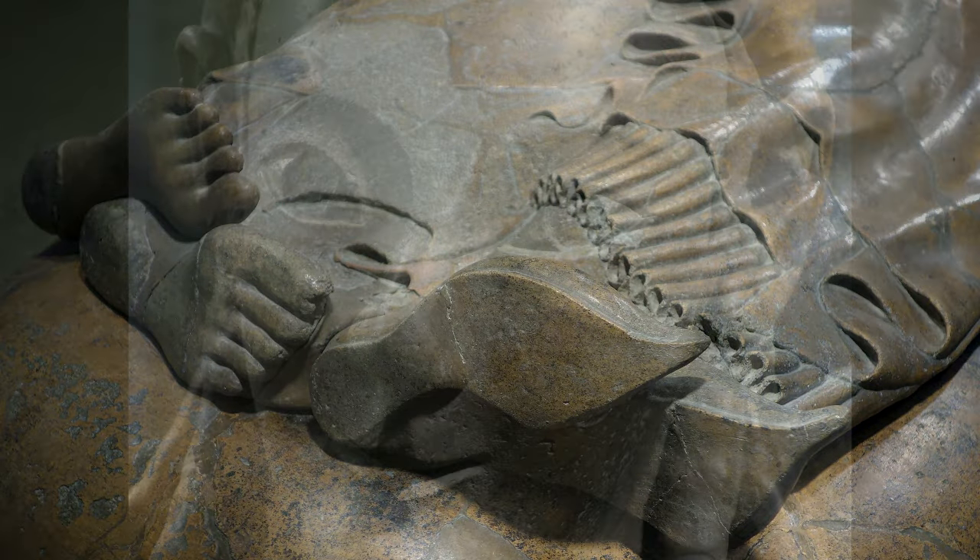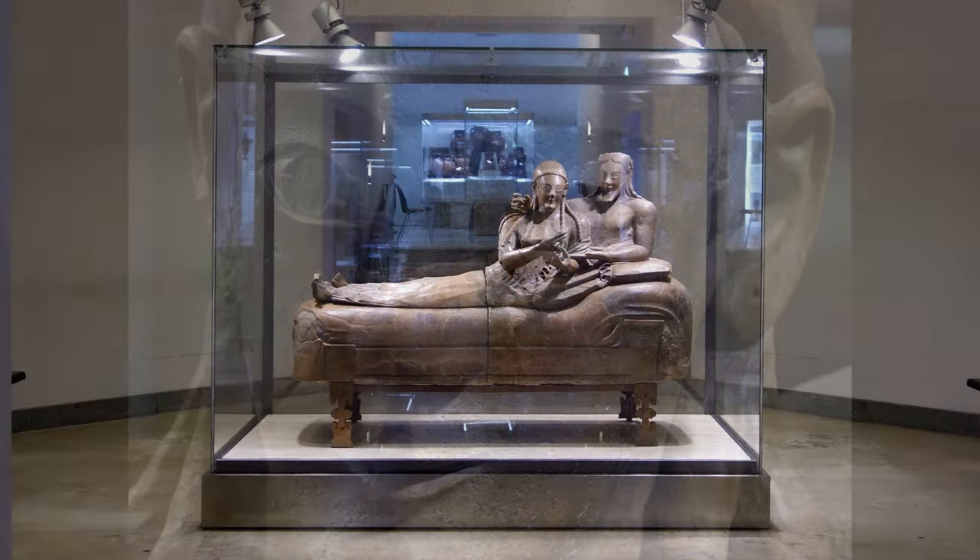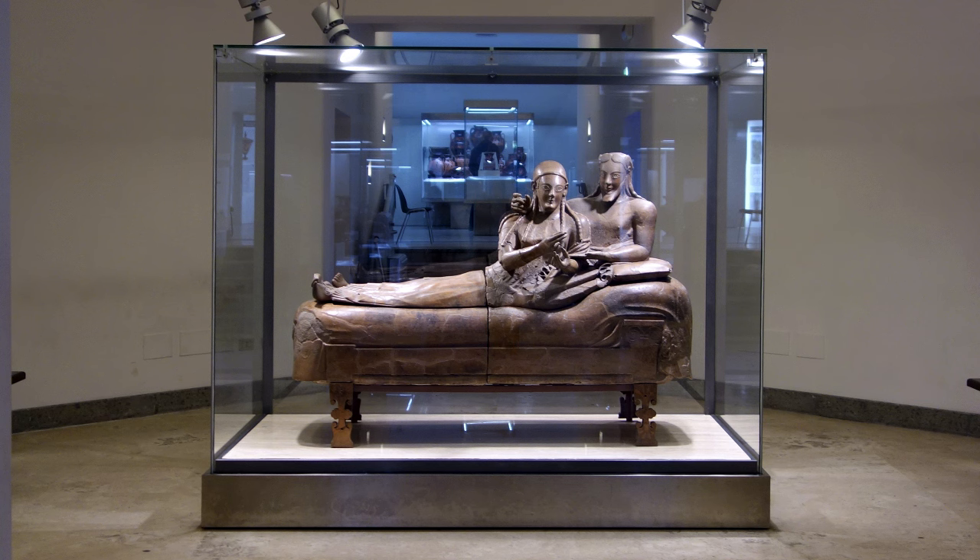If you look closely you can see that the disks of the pupils are hollows, and it's likely that something was originally inlaid there. It's really quite extraordinary how lucky we are to have such an intact object.